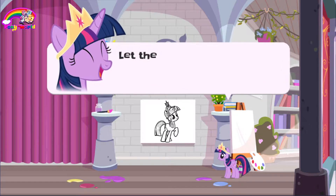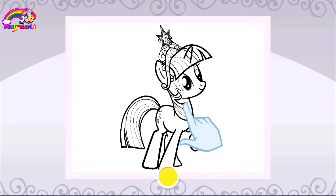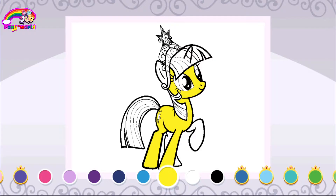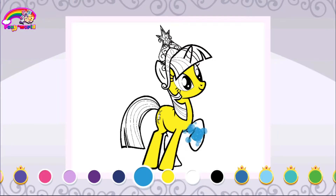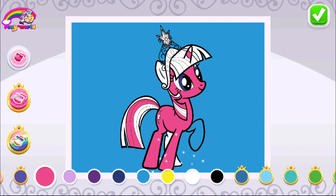Ooh, it's an — let the artist in you shine! You don't need apples to paint in the art studio. Tap to apply color. I'm not yellow — some colors are exclusive to members of the Very Important Pony Club. You can use any tool you want to create your masterpiece. When your masterpiece is complete, tap the check mark.